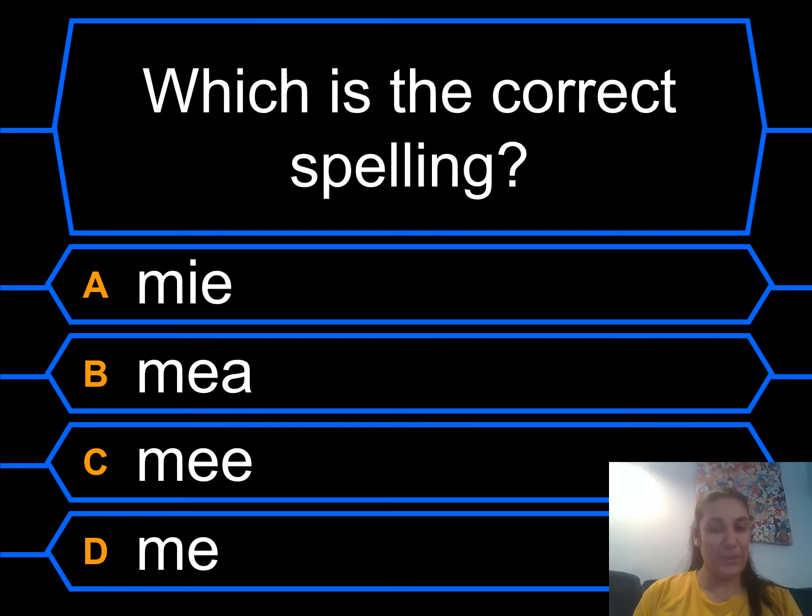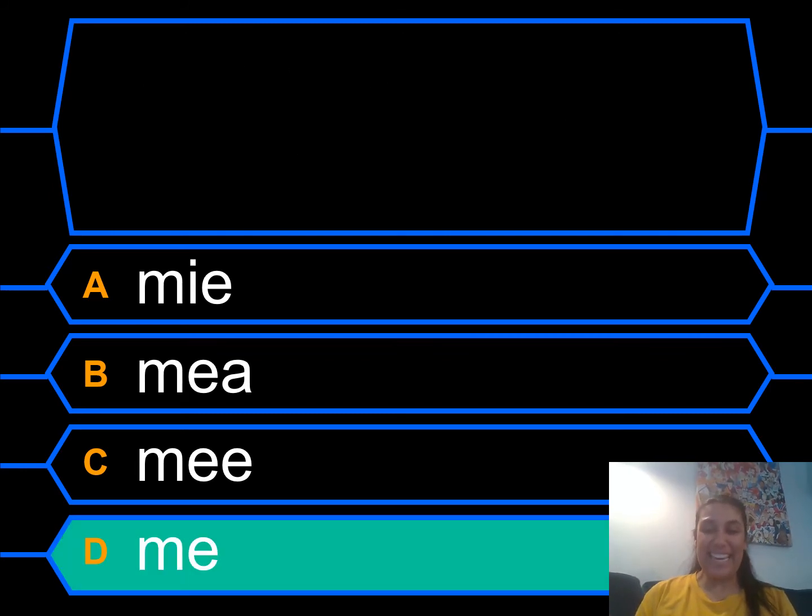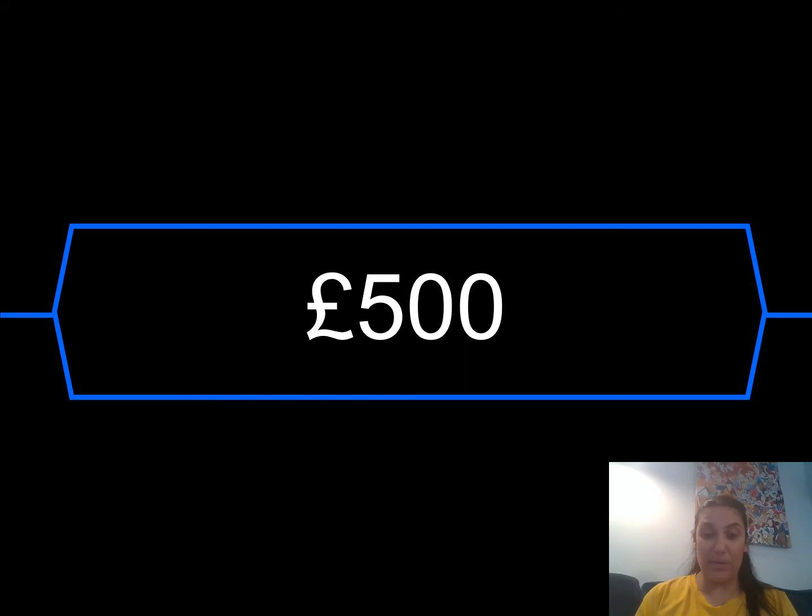That's also one of our tricky words, isn't it? It was D — me. Well done. That's a tricky word. £500, well done!